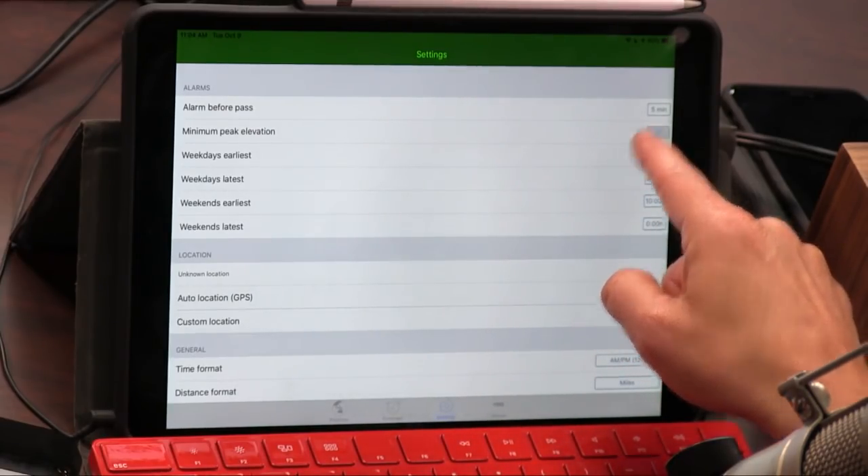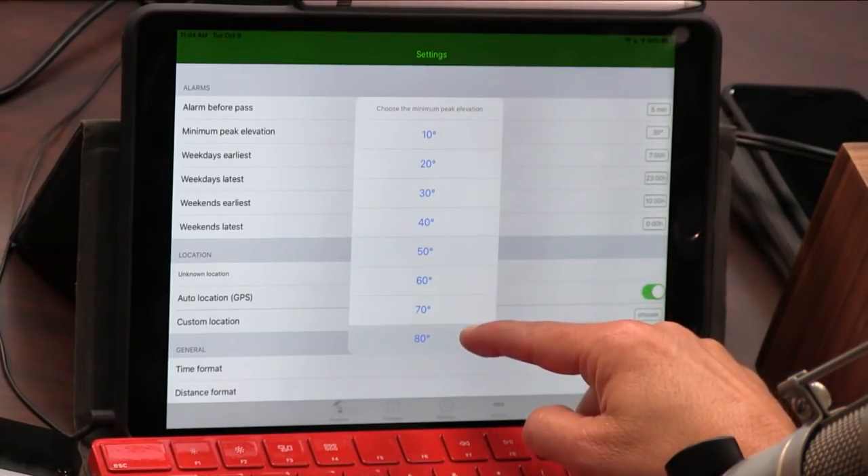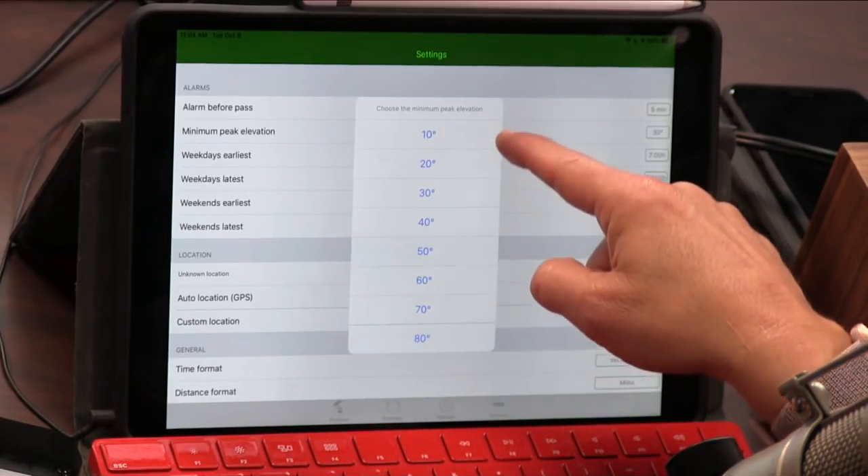Do we still have our Raspberry Pi ISS Above signaler? Yeah — this thing goes off whenever the ISS is above us.